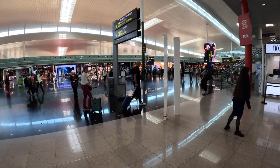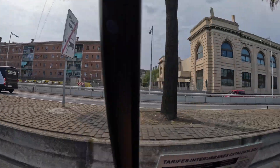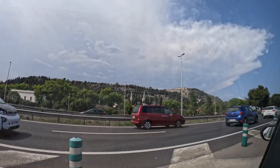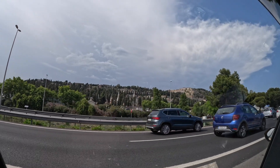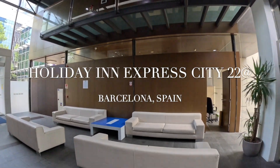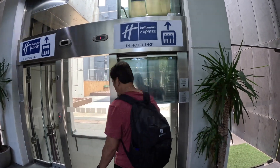Once we arrived in Barcelona, we took the yellow and black taxi to our hotel. It was a really nice drive and the weather was perfect. We stayed at the Holiday Inn Express.